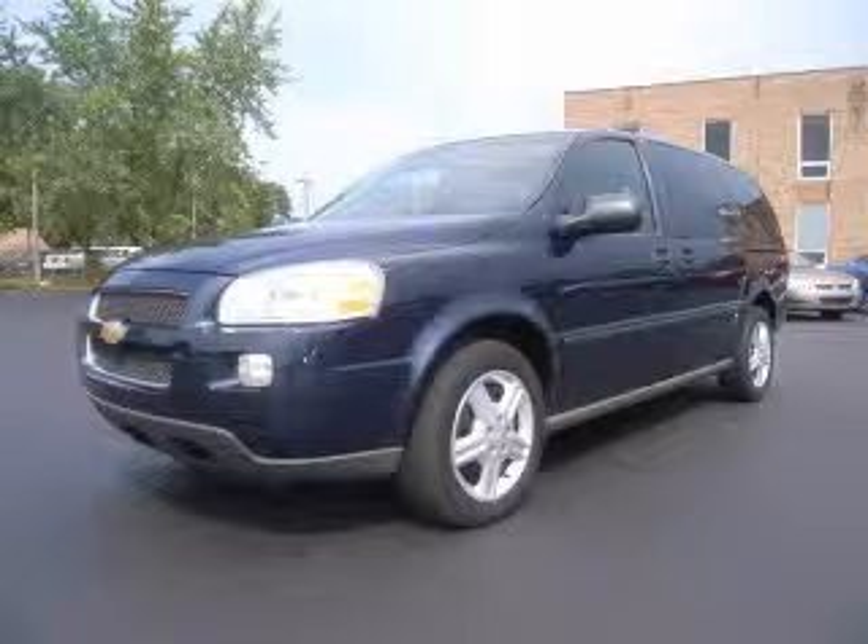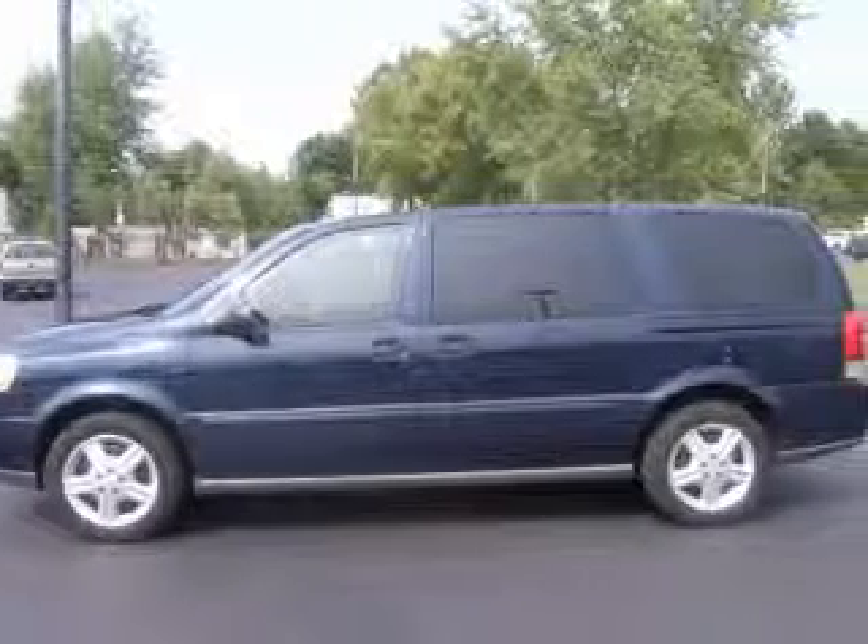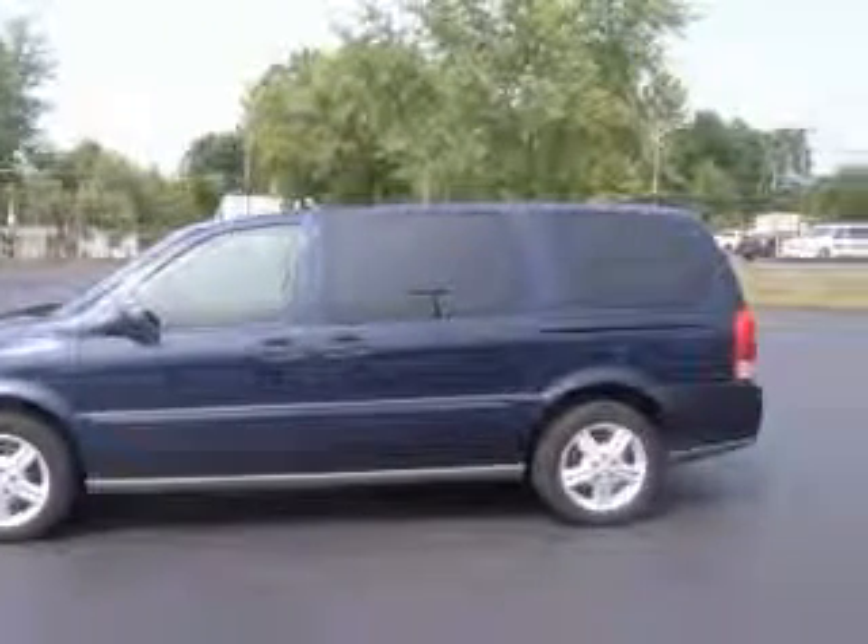We are proud to present this excellent 2005 Chevrolet Uplander. This Uplander has a 3.5L V6 engine and an automatic transmission.